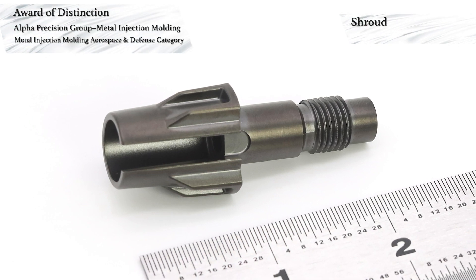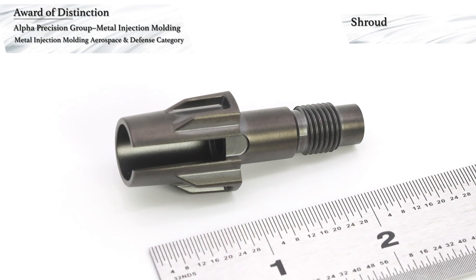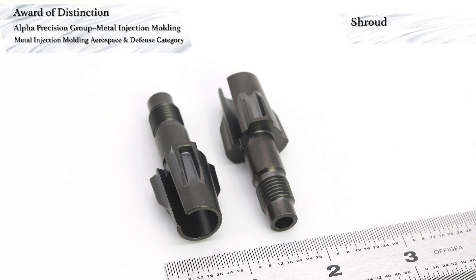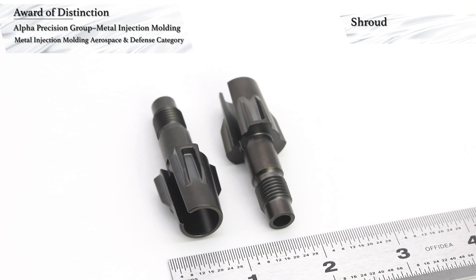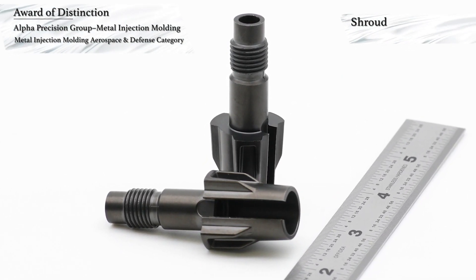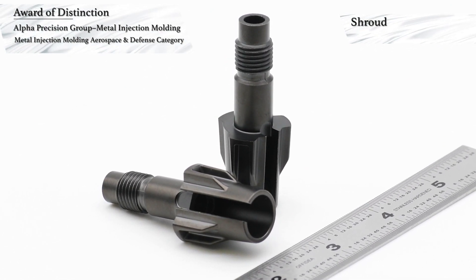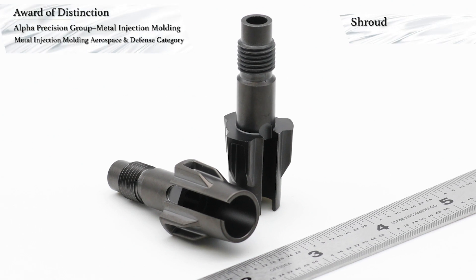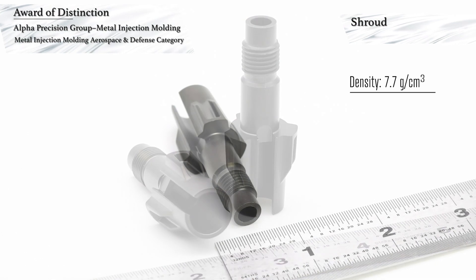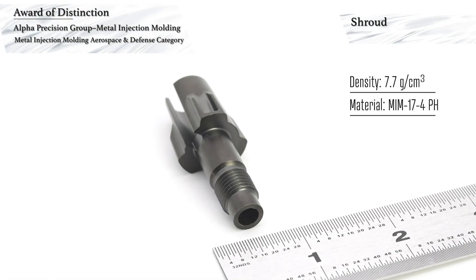Gate design and placement were critical to the successful launch of this part due to its overall shape and varying wall thicknesses. Specialty ceramic trays were designed and built in-house for staging during debinding and sintering. This was required to provide the extremely tight straightness and perpendicularity specifications of the through inside diameter hole and its position relative to the shroud face. This part is made to a density approaching 7.7 grams per cubic centimeter using MIM 17-4 pH stainless steel that is given an H900 thermal treatment.